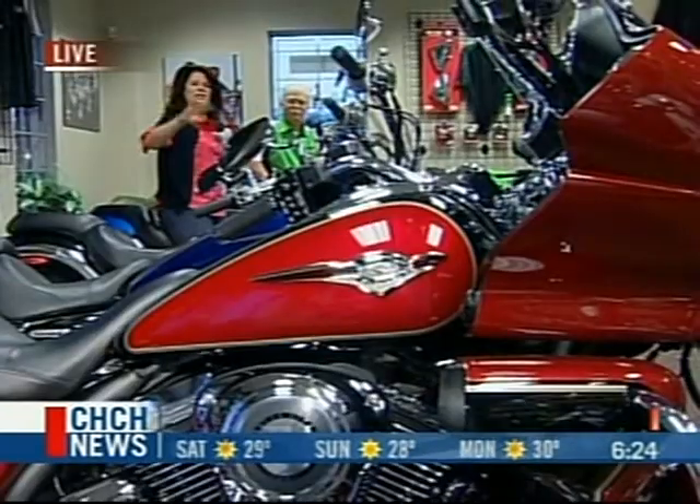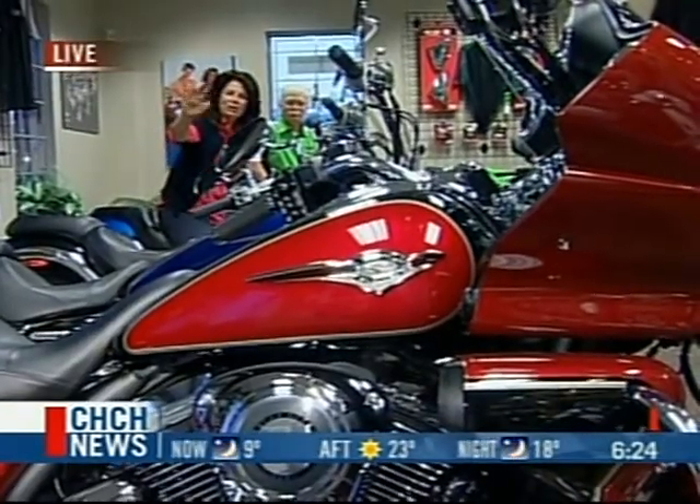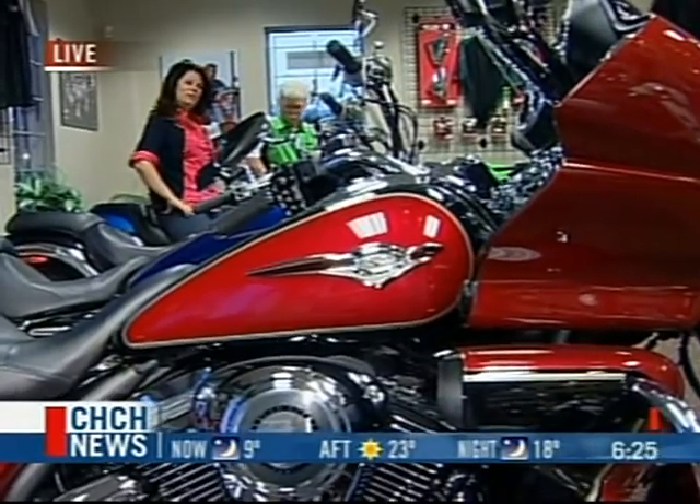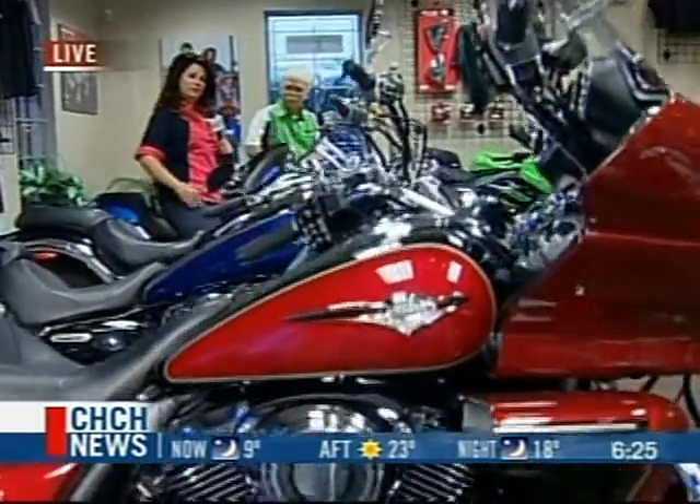It's 6:25 right now, and Lori DeAngelis this morning is in beautiful downtown Virgil. She wants to say hello to all the viewers in Virgil — this is their first visit. It's a great little town, and it's a great little town where you can get a bike, like this one. Isn't it a beauty?